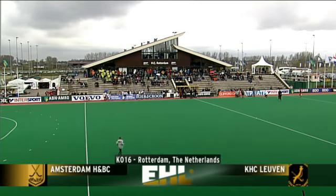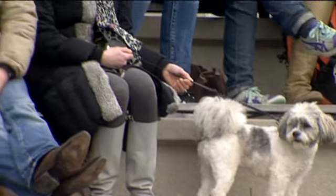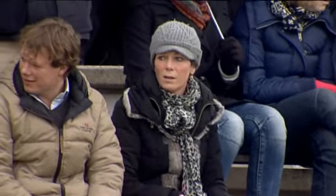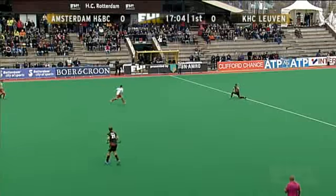The second quarter-final pitched together Amsterdam and Leuven from Belgium. Amsterdam started this game as red-hot favourites, and they started the game very much like it as well.